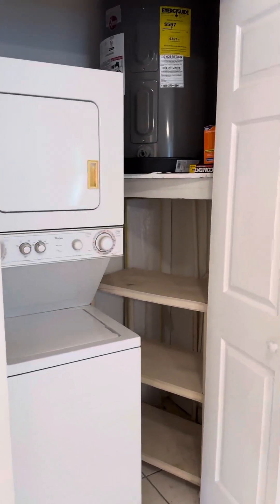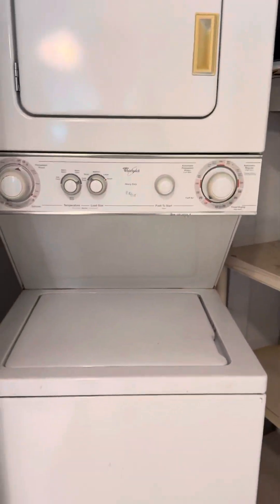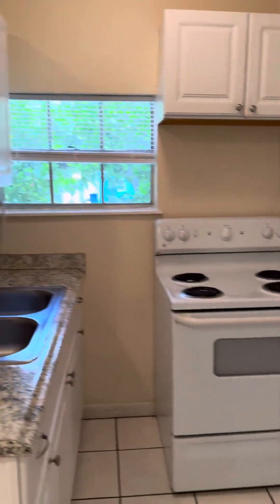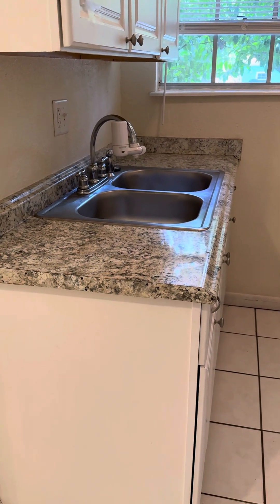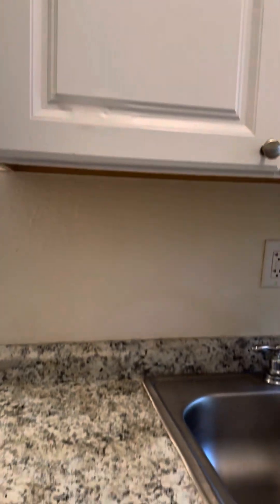Three of the four units are vacant, but the fourth one will be vacant as well. There's a newer hot water heater and a small stackable washer/dryer. You could put some granite on this — these cabinets aren't too bad, though they are older. There's some melamine coming off of there; it's cheap.